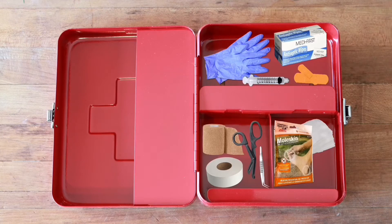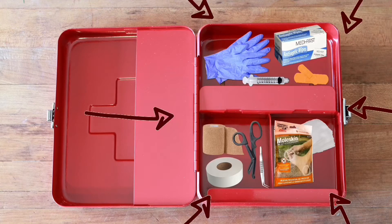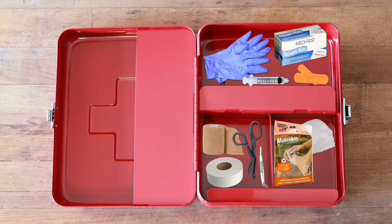Since we are always outside doing something adventurous, we have to keep a first aid kit on hand at all times. This is what we have in our first aid kit to keep our youth safe.